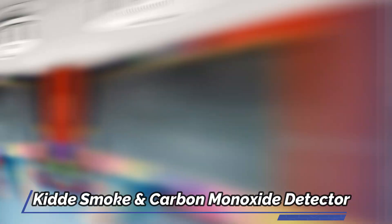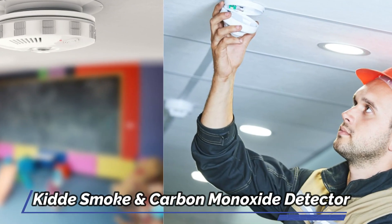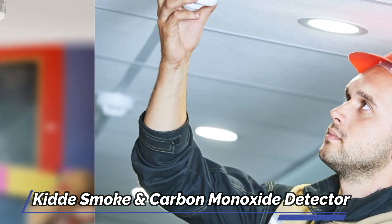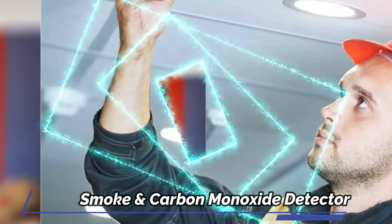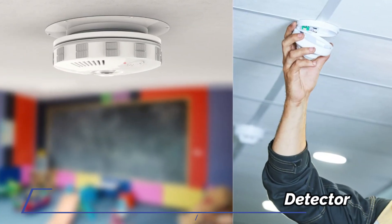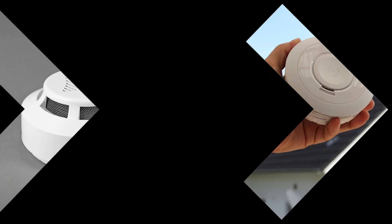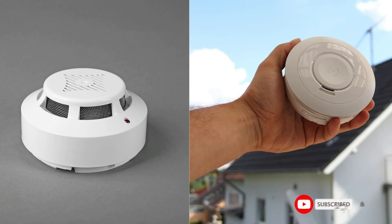Featuring an electrochemical sensor for carbon monoxide detection, this alarm boasts a sleek 5-inch design suitable for various living spaces such as living rooms, hallways, kitchens, and bedrooms. Rigorously tested and compliant with the latest UL safety standards, this combination smoke and CO alarm is powered by two easily replaceable AA alkaline batteries, included, to ensure continuous monitoring even during power outages. Remember to replace the batteries every six months or when the low battery alert is triggered.